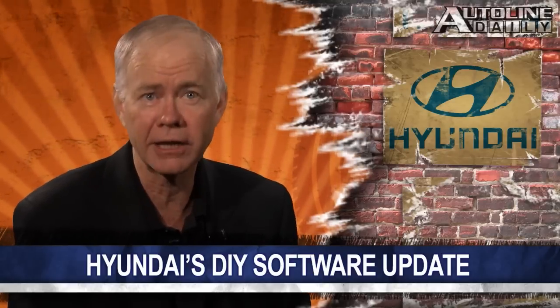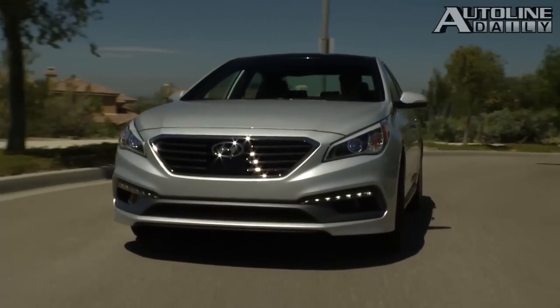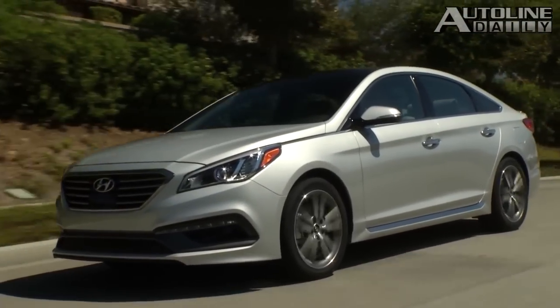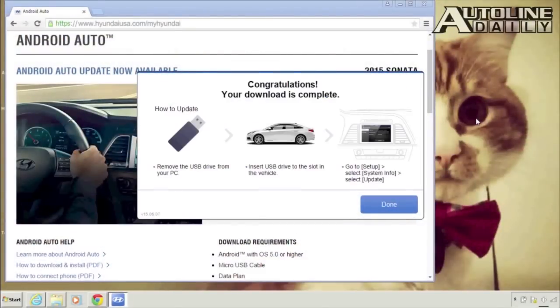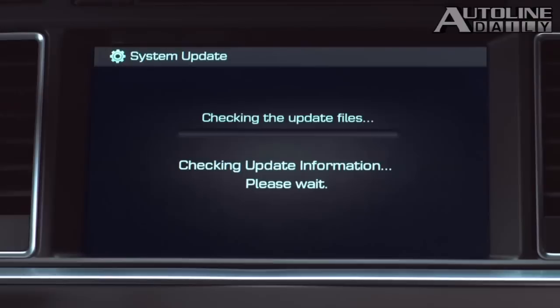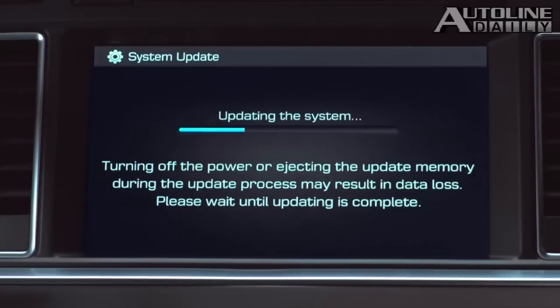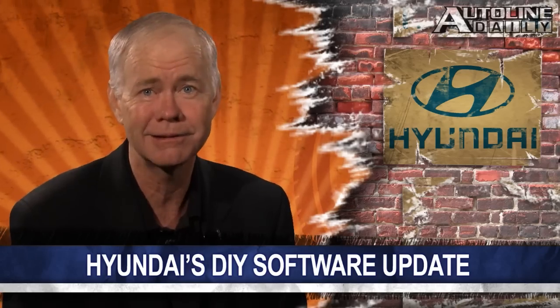It can be difficult to find time to run over to the dealer for something as simple as a software update, but now Hyundai is letting you take care of that yourself. 2015 Sonata owners that have the navigation package can now update their system to include Android Auto for free from the comfort of their own home. You just register at the MyHyundaiOwner site to download the software onto a USB drive, then plug it into the port on your car, and the rest pretty much takes care of itself.